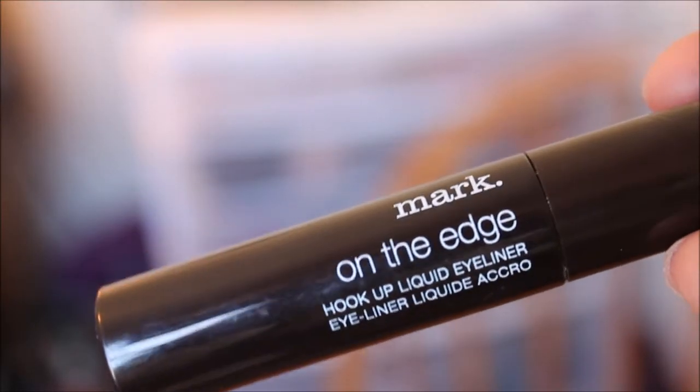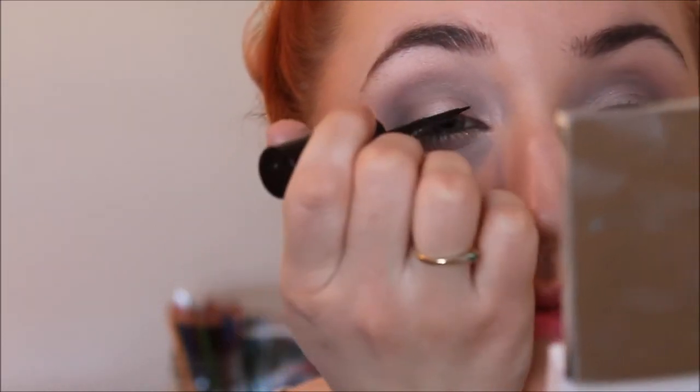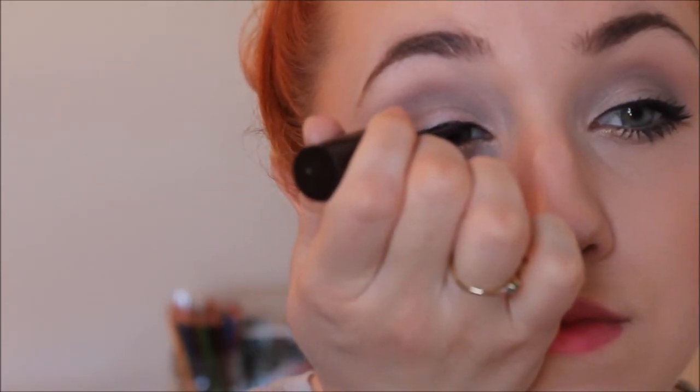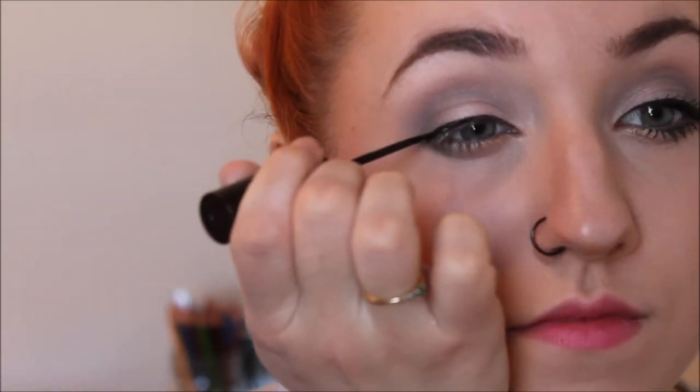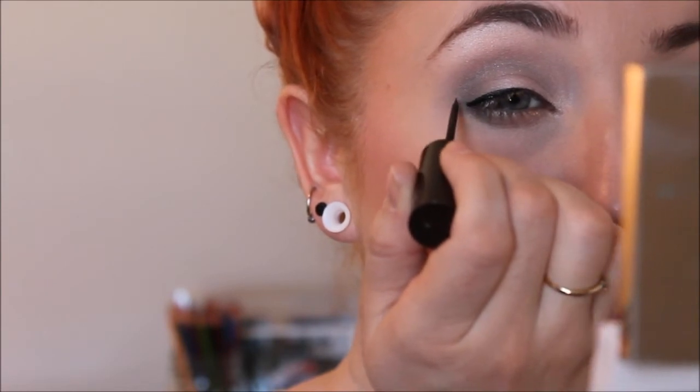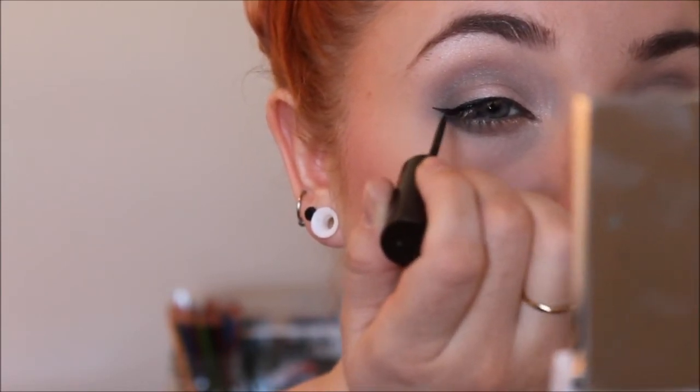Next I'm taking this liquid liner from Avon and making a nice thin line right on my lash line, drawing it from my inner corner all the way out to the outer corner. Then I draw just a little bit of a wing on the outer corner — really thin and really small. I'm going to fan that off and let it dry so that when I apply mascara it won't smudge the lines we just made.